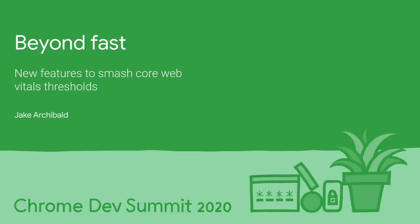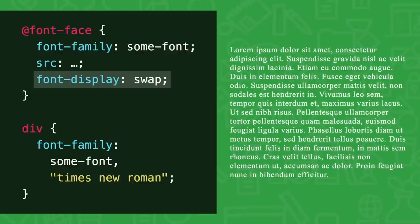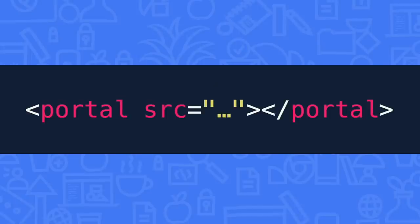I'm Jake Archibald, and this is Beyond Fast. The quickest way to get text on the screen is to display it using a fallback font straight away and then swap to the web font once it's downloaded. But different metrics between the fonts can cause a massive layout jump when the swap happens. We can fix this with fmods. Next up, it's portals.